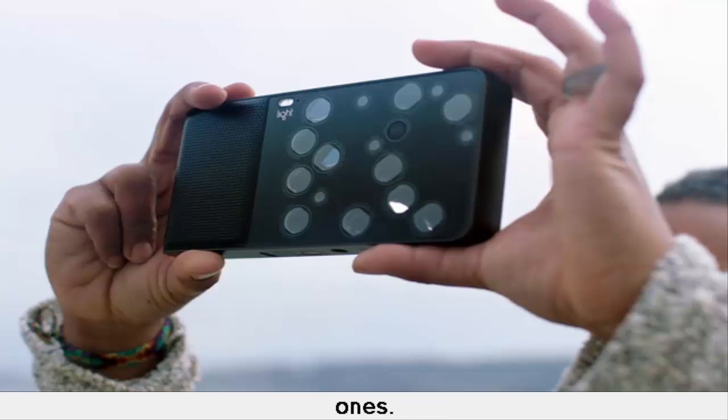The L16 uses 5 35-millimeter modules, 5 70-millimeter modules, and 6 150-millimeter modules. Each of the camera modules will have a 13-megapixel image sensor. The cameras will simultaneously snap their own shots from different perspectives when you take a picture, and software will combine them automatically into one image that mimics what you'd get from a DSLR camera with a large lens attached to it.